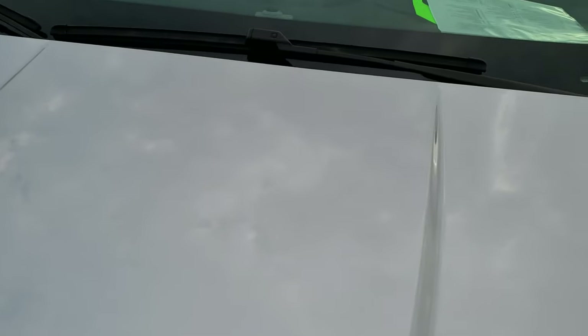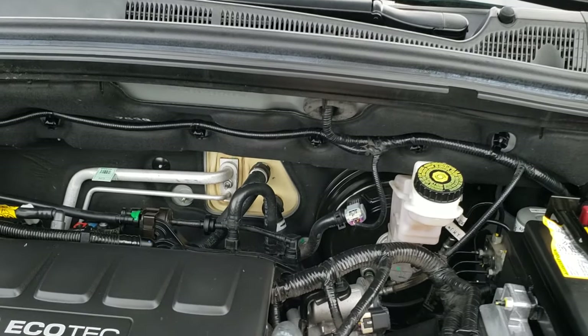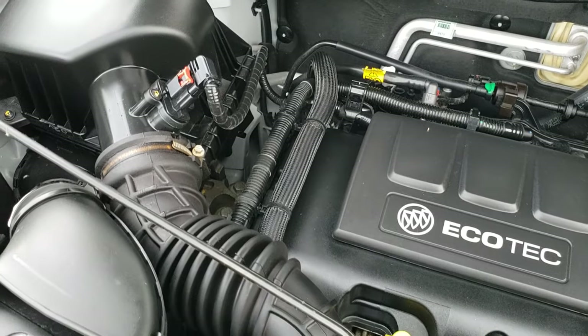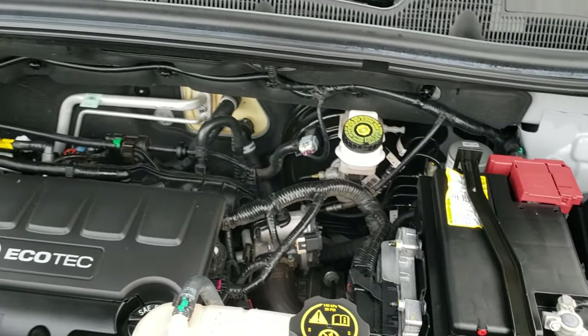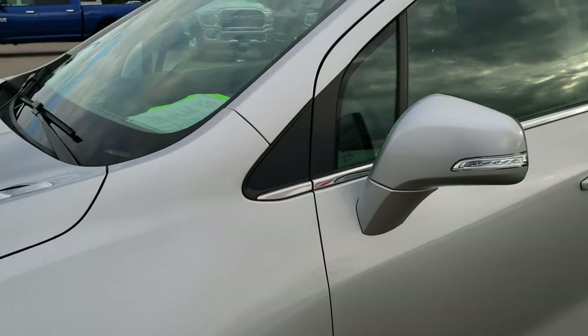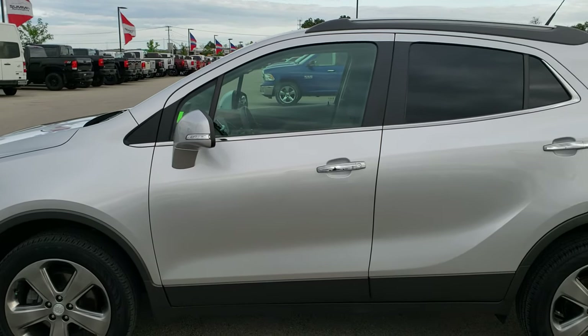I would personally like to thank you for checking out the video today on this super clean 2014 Buick Encore. Under the hood we have the 1.4 liter turbocharged four-cylinder engine — 138 horsepower. Very clean, runs very smooth. This vehicle has been fully safetied and inspected by our service shop. It has a fresh oil change and all the fluids have been checked and topped off. This Encore is 100% ready to go.